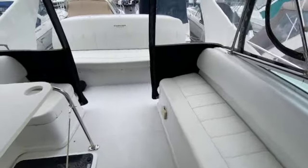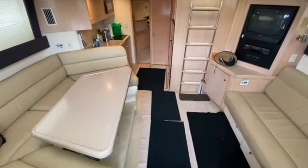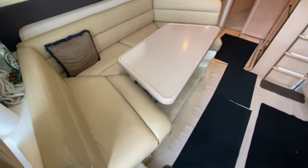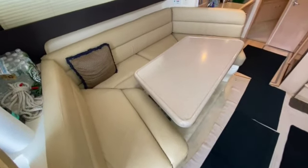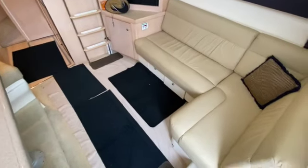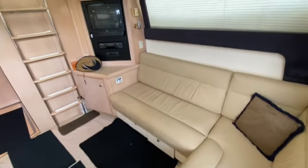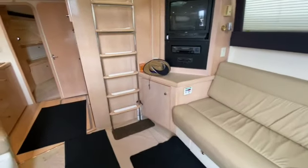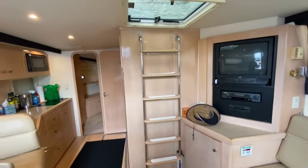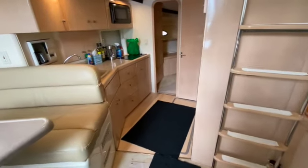Okay, here we are in the salon. There's a nice dinette on the port side that converts into a bed, as well as plenty of seating on the starboard side. There's also access to the hatch up to the helm, in case you need to do that undercover and stay out of the weather.